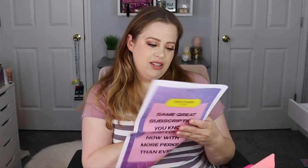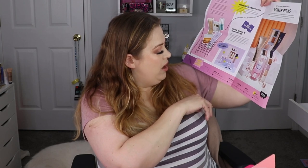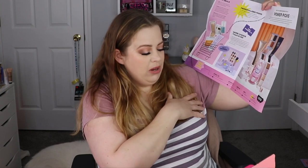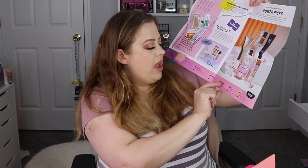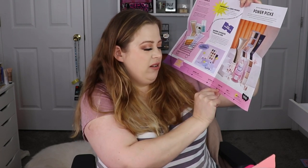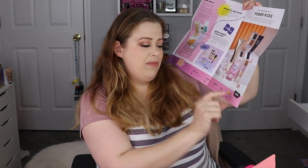They did include a little brochure. It says 'BoxyCharm by Ipsy — same great subscription you know and love, now with more perks than ever.' It has a couple of save-the-dates: April 17th is a Mother's Day sale, April 24th is the flash sale, May 1st is the May theme reveal, and May 2nd through 3rd you can build your box.